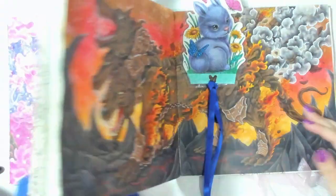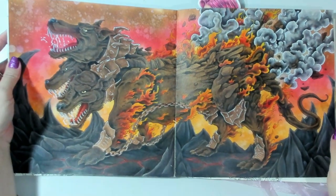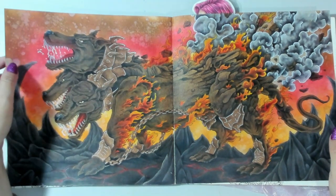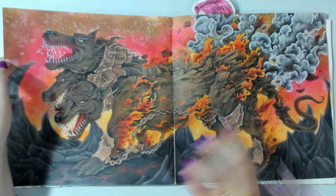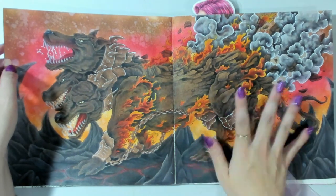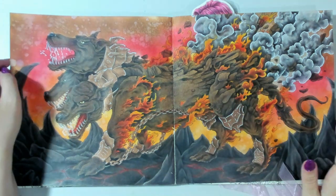The third Mythomorphia page I completed was Cerberus - very happy with this one too. I used distress inks in the background. There are a couple of snapshots on the channel as I was working on it during some color and chats, so you can see parts of this one in progress.